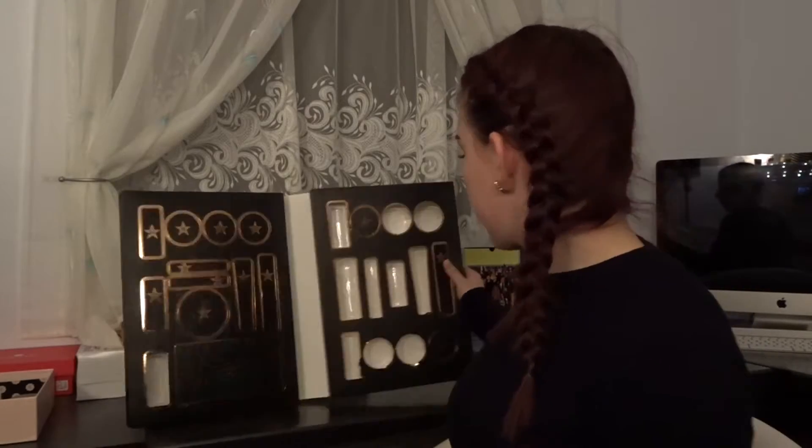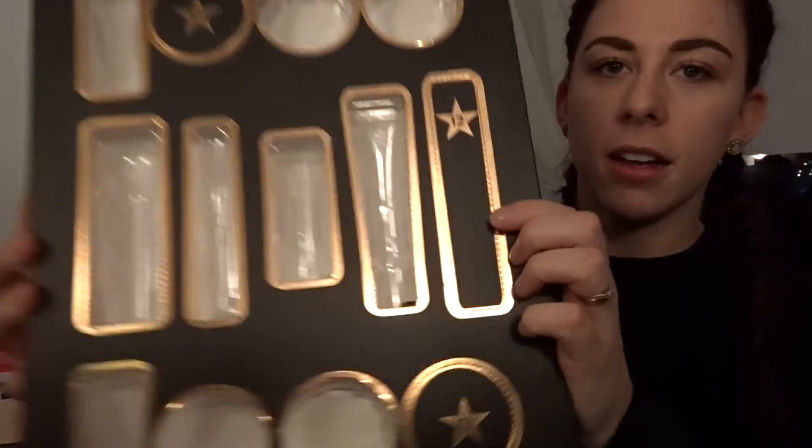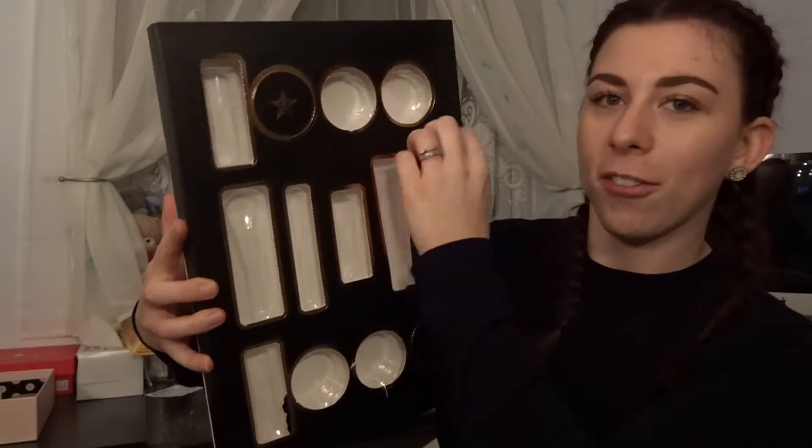So let's open number 12. The 12 is back on this side again and it is this long one here which looks quite interesting. So let's just open it. It's getting very light now because it's obviously missing half the products.